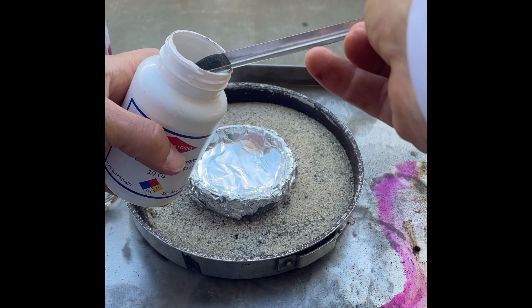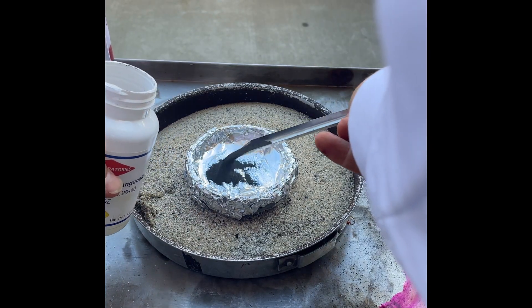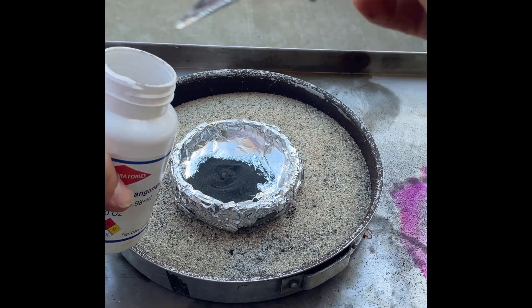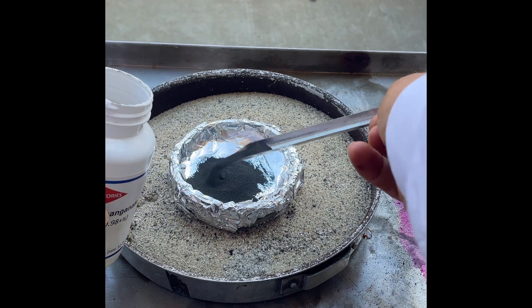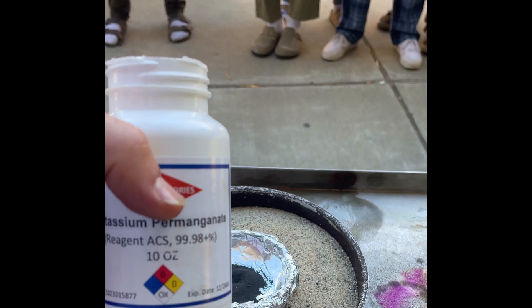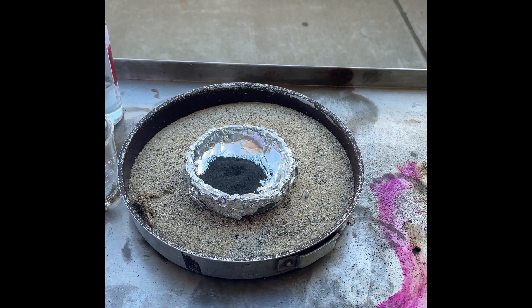Let's get our potassium permanganate and make a nice big pile here. All right, nice big pile. Has this been heated? No, it's not heated right now — this is just cold room temperature potassium permanganate.